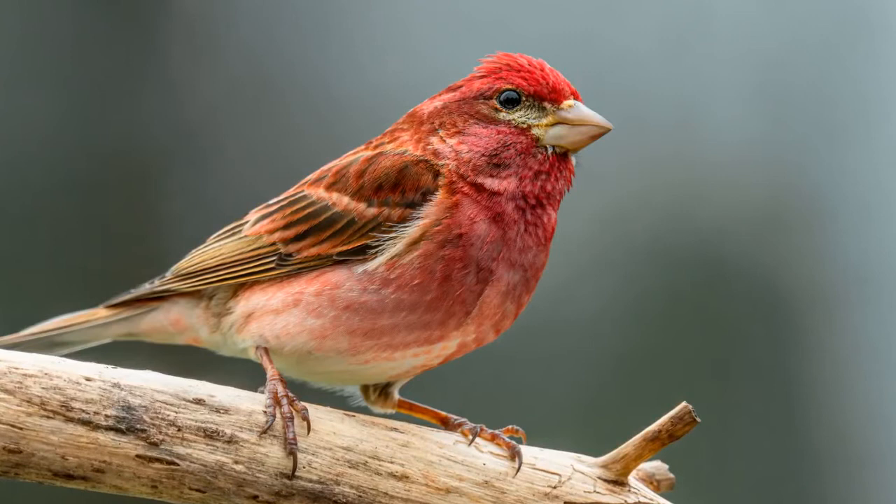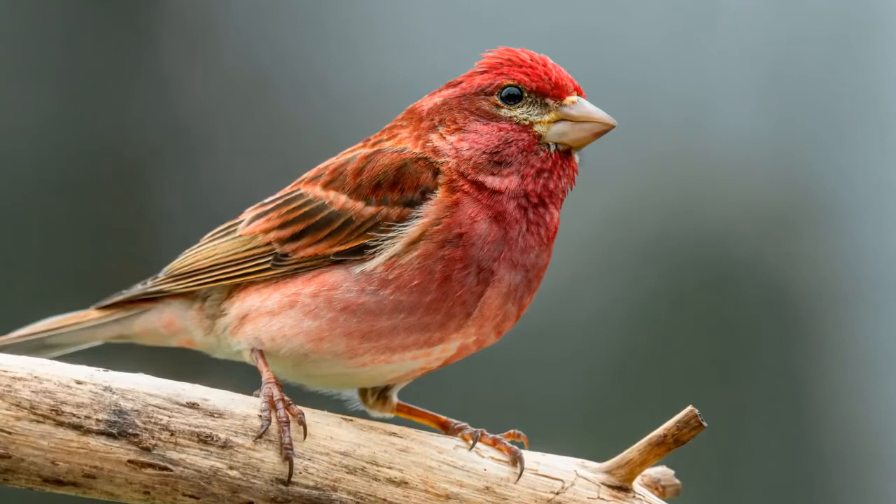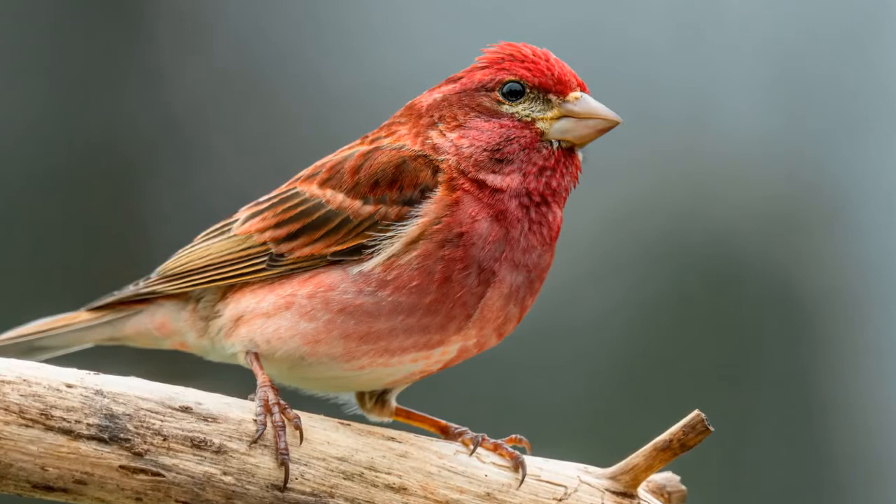Purple finches are relatively small birds, measuring about six inches tall, with a robust body, a long tail, and the same conical bill for which many finch species are known.